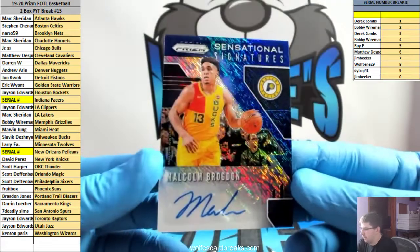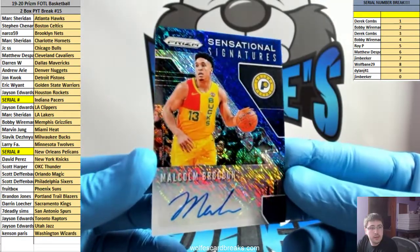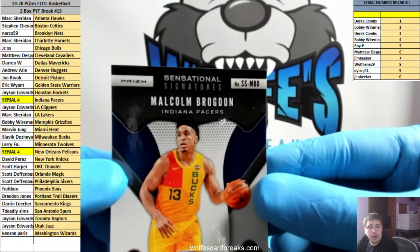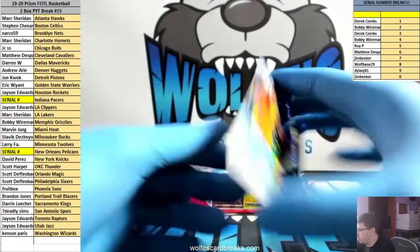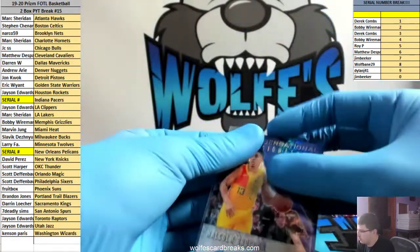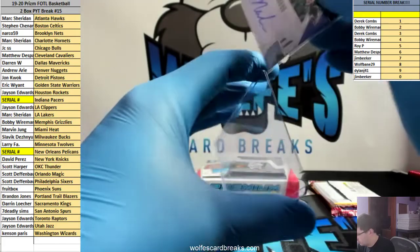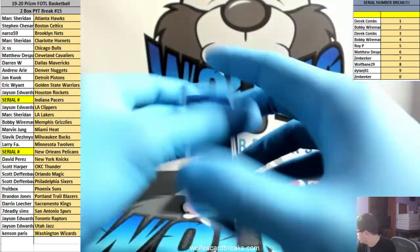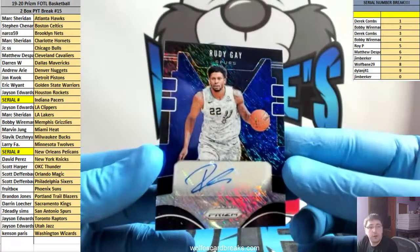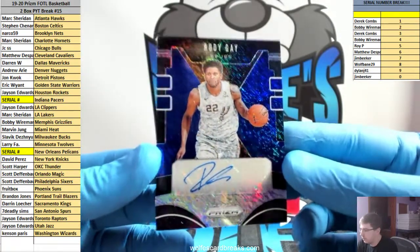For the Pacers, Malcolm Brogdon — that's another serial number D, that's four spot. MB — D is four spot. In the serial, Bobby Portis and Rudy Gay for the Spurs. Blue shimmer First Off the Line exclusive blue shimmer.